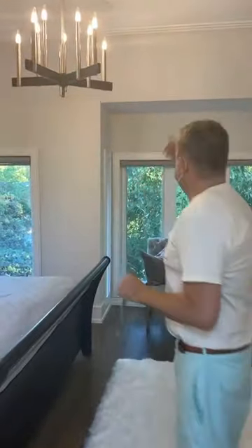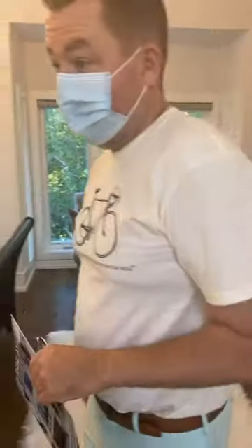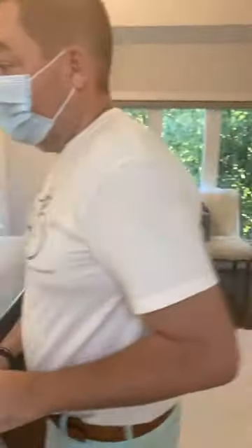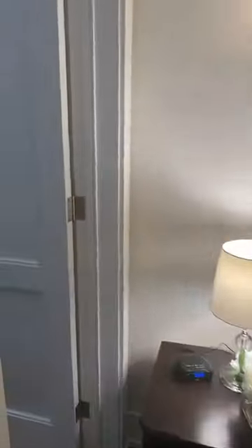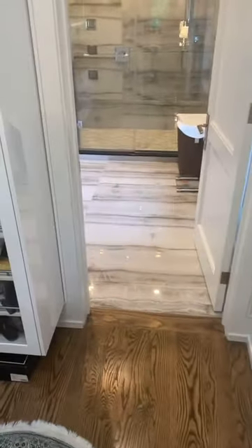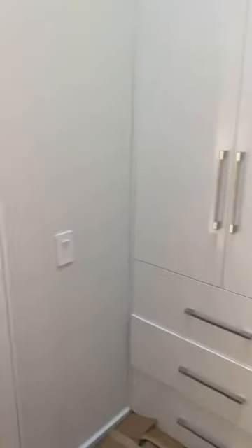Built-in speakers. Really cool floor-to-ceiling windows looking right off the backyard and a beautiful outlook as well. What I love about this is the built-in walk-in closet is sort of on the way into the master bathroom.